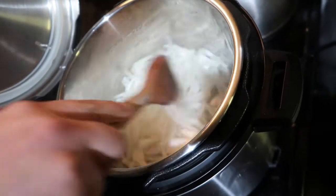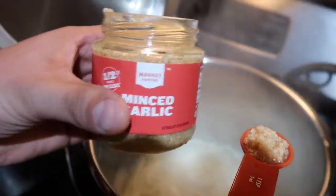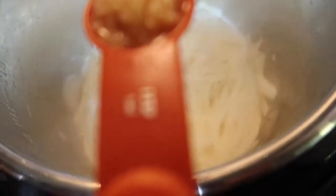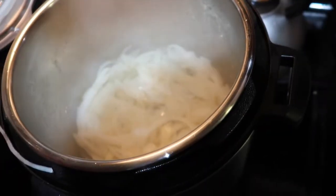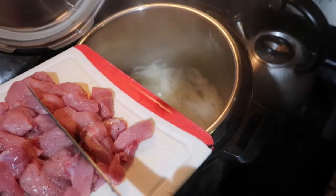Once all of the onions are inside the Instant Pot, stir it up a little bit and then add in your garlic. For this we used pre-chopped minced garlic from Target — it says half a teaspoon per clove. For this recipe we needed a whole teaspoon, equivalent to two cloves, so we added a whole teaspoon. Now it's time to add in the meat. You want to add the meat after the onion and garlic so the meat has a chance to soak up all of its flavors.